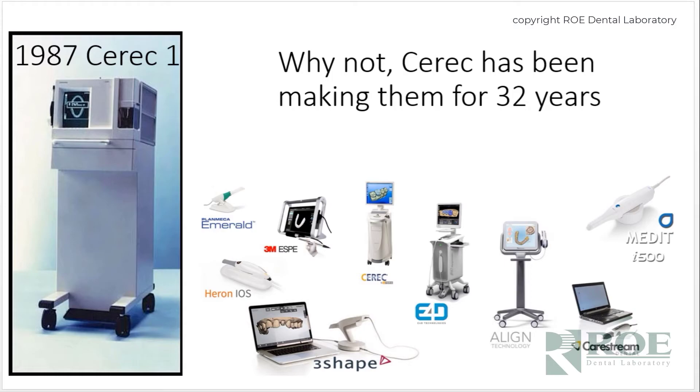It's worth noting that CEREC was making crowns 32 years ago without models, so this certainly isn't a modern invention — it's just doing it better, with better materials. Model-free lab crowns offer more options, and from a financial standpoint, if you look at the overall cost of in-office crown milling versus laboratory milling, there's evidence that laboratory milling is more cost effective.